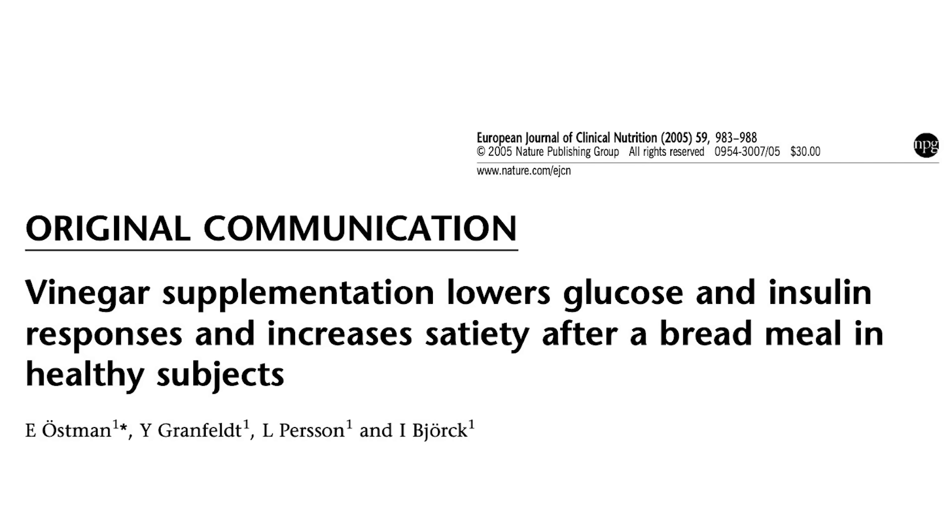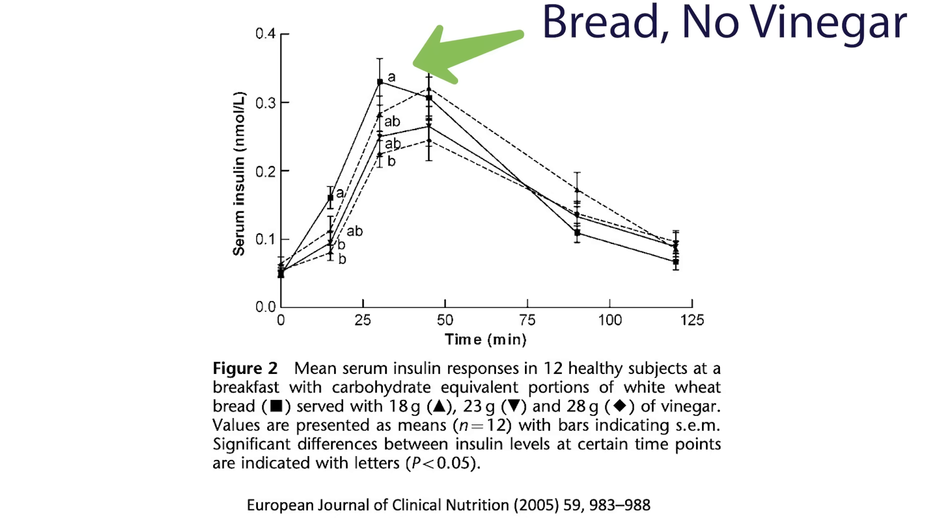You also see the same effect with vinegar and bread. In the study 'Vinegar supplementation lowers glucose and insulin responses and increases satiety after a bread meal in healthy subjects,' participants were given bread with varying levels of vinegar — a little, a medium amount, and a lot — and blood glucose and insulin were tested. The results were very striking: there's a clear dose-response relationship where the more vinegar taken with the same amount of bread, the lower the blood glucose and insulin. It also produced the highest satiety, so you're getting a double effect — less glucose impact and reduced appetite.